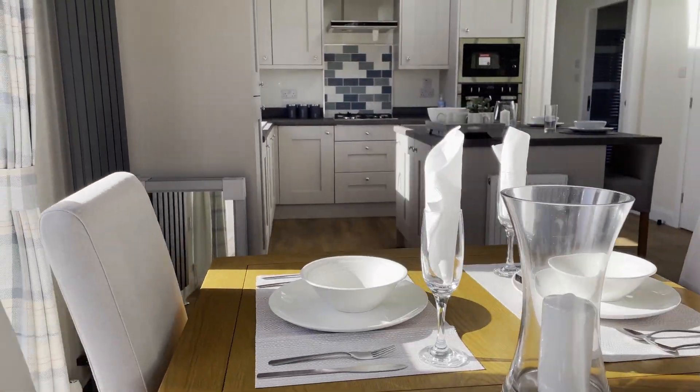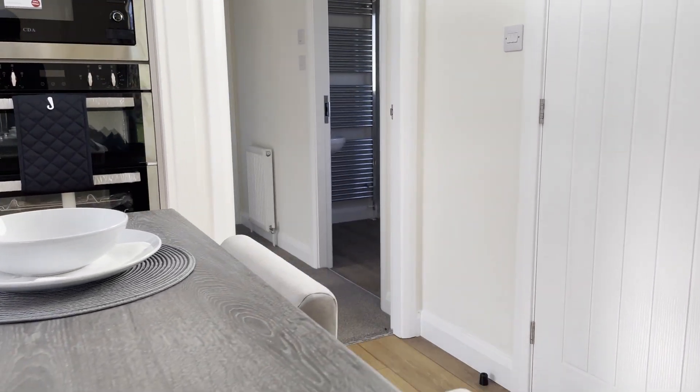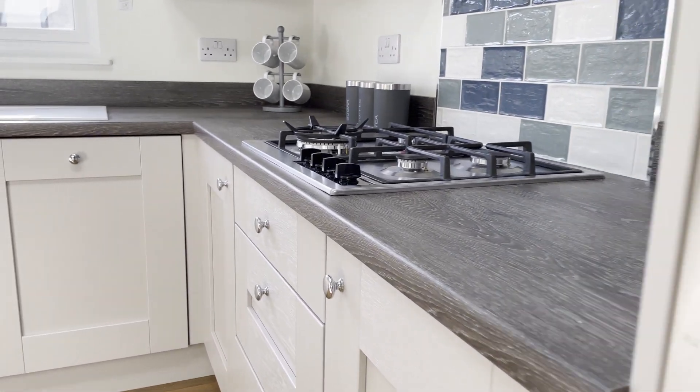The stylish fitted kitchen offers a range of wall and base units in light grey with complementary worktops, central island breakfast bar and integrated appliances.